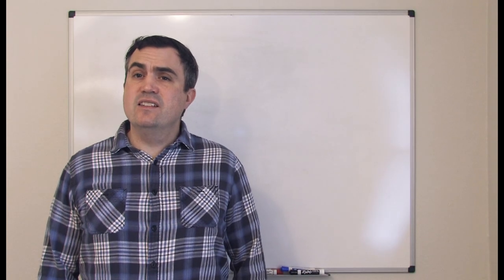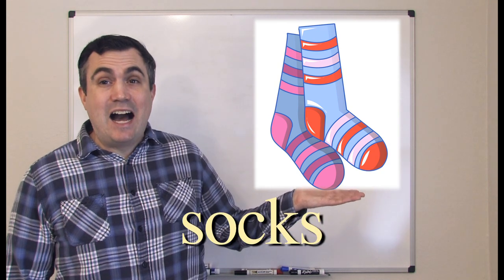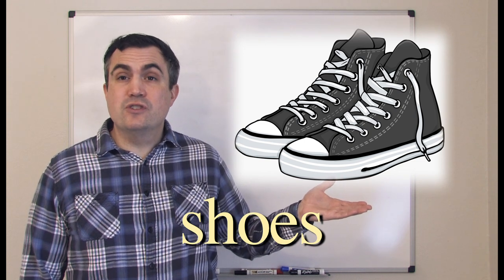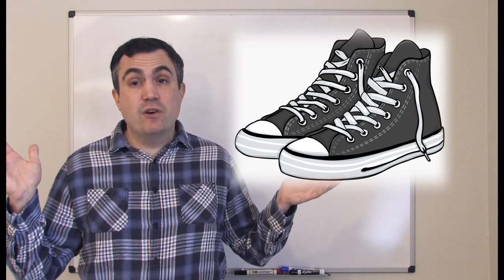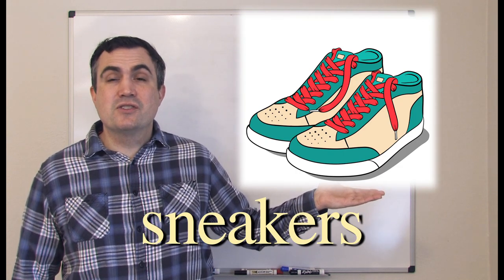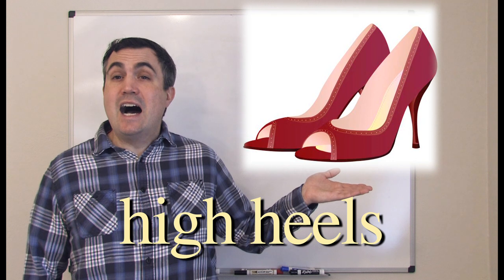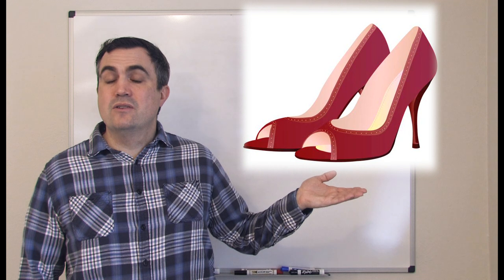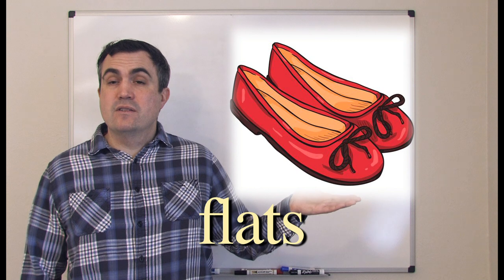What about the feet? Socks. Shoes. There are many, many different kinds of shoes and footwear. Sneakers, or maybe tennis shoes. High heels, or heels. Flats.